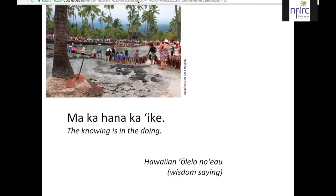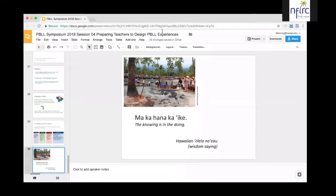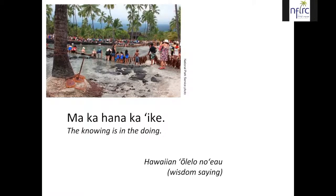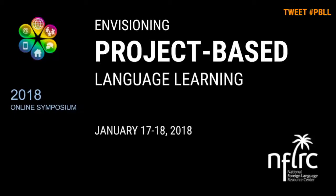In both the online institute and the summer institute, we will be emphasizing how, when you create projects, you can put things that will benefit students from knowing pragmatics into your projects. As is said in Hawaiian, 'makahana ka ike' — the knowing is in the doing — and that will be our emphasis as we proceed through our professional development series. I'm going to stop sharing my screen and address some of the questions that have come up in the chat.